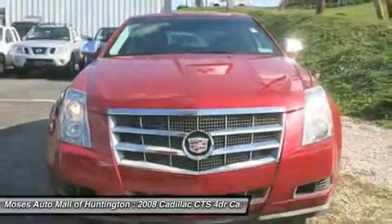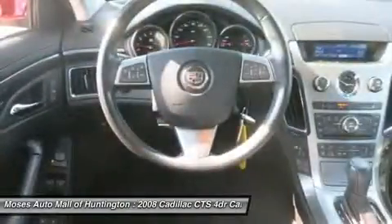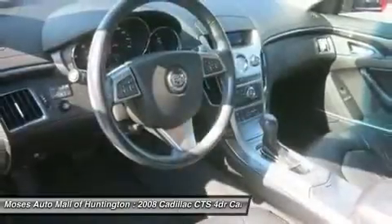Tilt/telescoping steering wheel, heated seats, auxiliary audio input, and pass-through rear seat. Come in today and check out the 2008 Cadillac CTS RWD with 1SA.